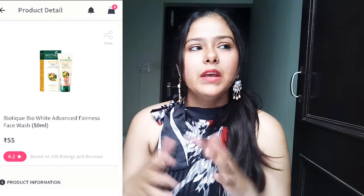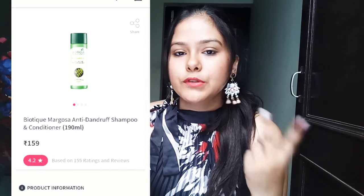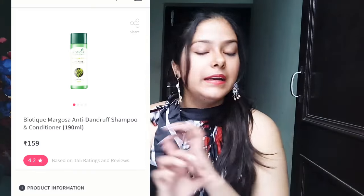The other face washes are simple — nothing great about them, just normal face washes. I didn't repurchase them because I change my face wash and shampoo every month. That's why I didn't repurchase. Next product is the shampoo. I tried two shampoos from Biotique. The first is for dandruff and it doesn't work at all — not for me, not for my mother, not for anybody. I will not suggest you buy or invest in this dandruff shampoo.